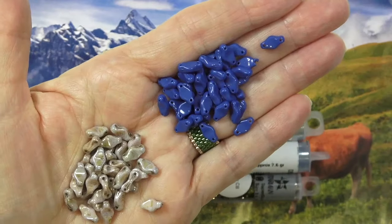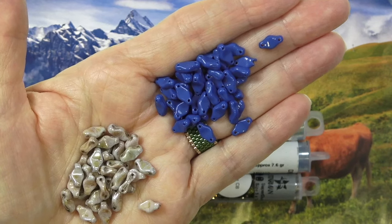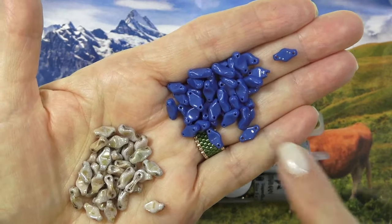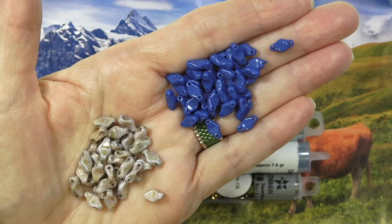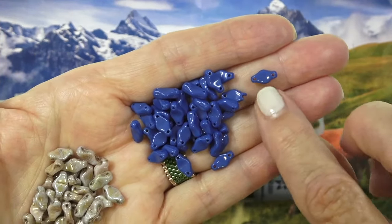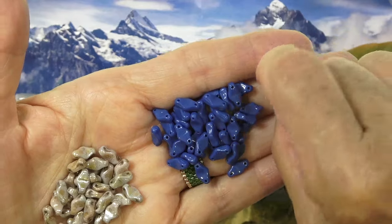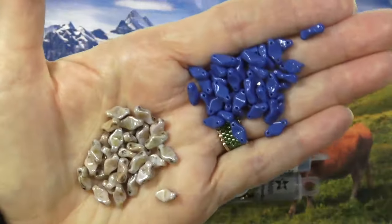We have a bead that I haven't seen before. This is a Czech glass two-hole cradle bead, vertical hole, 6-by-10-millimeter, 2½-inch tube. We've got two colors: opaque blue — I love that color — and ultra-luster opaque green. So the holes are right there — it's a vertical hole going this way. That's interesting. It's another fun two-hole bead I have not seen before. It'll be fun to play with.